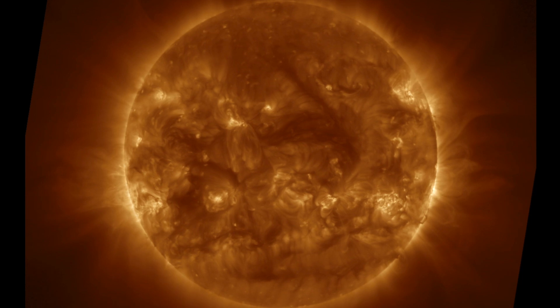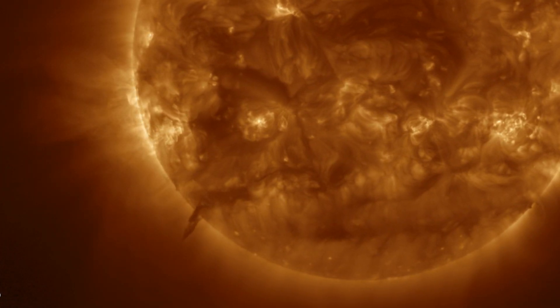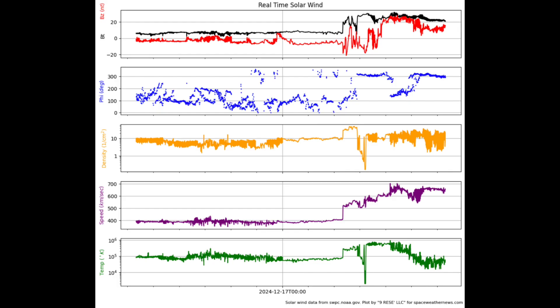One eruption went off due left near the equator, and then a second one off the south. Neither of these is aimed at Earth, but it's why we watch those filaments closely.